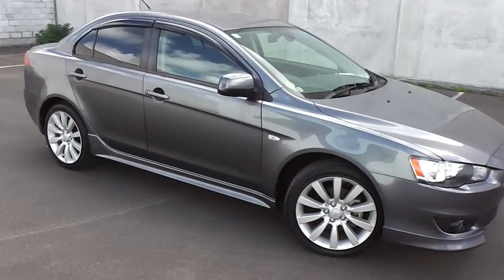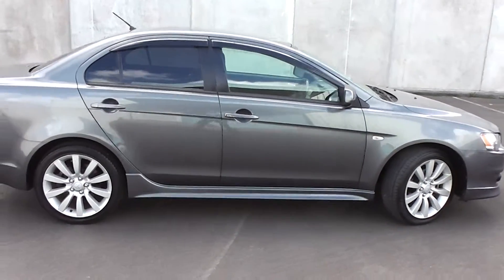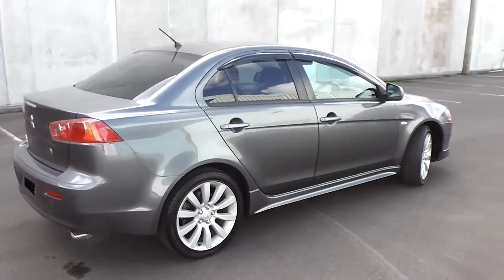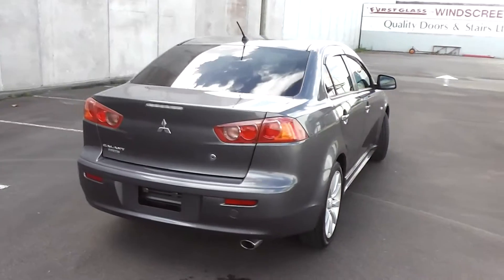Hi, Peter Ney here. Take a look at this very tidy 2008 Mitsubishi Galant Fortis Sport. It's a four-door sedan and it's travelled only 27,000 kilometres. It comes with AA mileage verification as to the correct odometer reading.